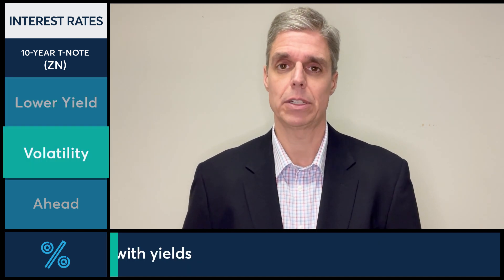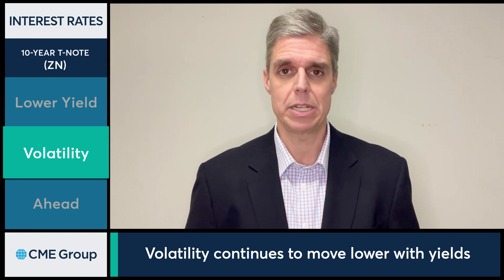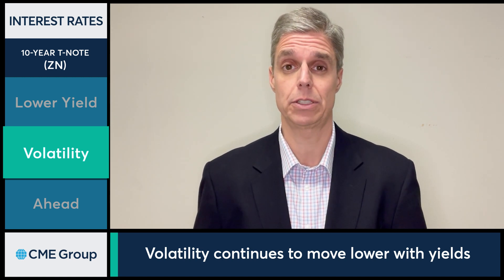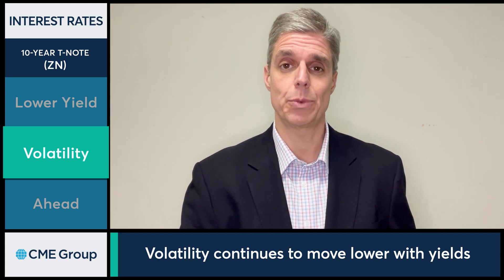How does this affect volatility? If you check out the CVOL index over at cmegroup.com, you'll notice that volatility has been trending lower, and it has been doing so for quite some time. Go all the way back to September of last year to see when things really started to turn south for volatility, and they continue to do so. As yields move lower, we have seen volatility move lower. After we got past the big Fed event, we see volatility move lower, and that was the case today.